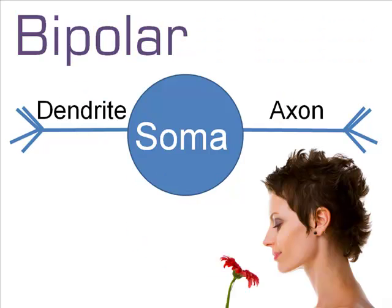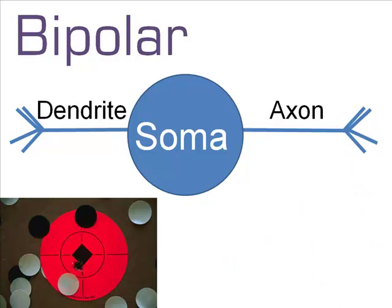Bipolar neurons can be found in the retina and nose. A bipolar neuron is like a ball with two arms — one arm receives incoming signals, and the other arm transmits that signal to other neurons. Here's how it works: a cone in the retina fires and activates a portion of the dendrite. The signal goes to the soma, which collects the inputs. When there is enough stimulation to trigger an impulse, the soma fires an electric charge down the axon.